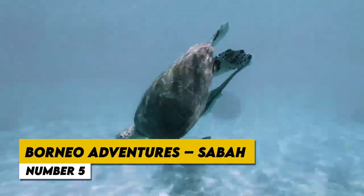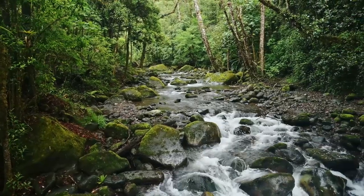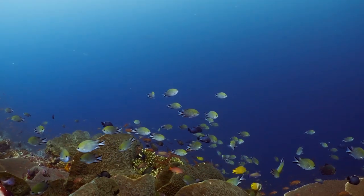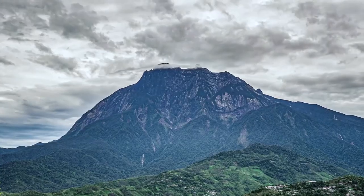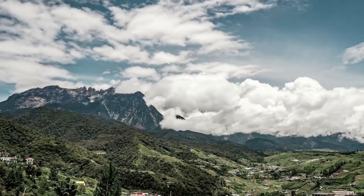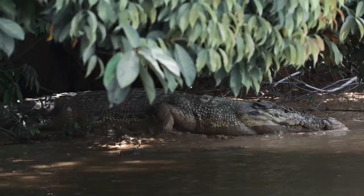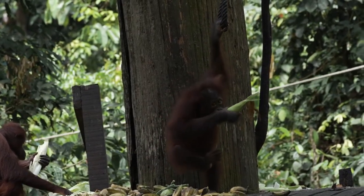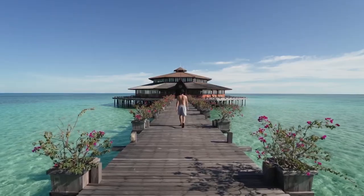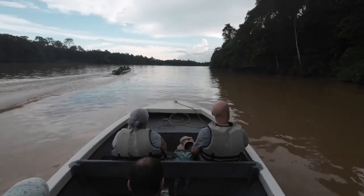Number 5: Borneo Adventures — Sabah. A lover of nature would enjoy Borneo Adventures in Sabah. This Malaysian state offers beautiful rainforests, top-notch diving locations, and uncommon opportunities to see wildlife. Discover the thriving marine life of Sipadan Island, known for its stunning underwater environment. Don't pass up the opportunity to ascend the beautiful Mount Kinabalu, the highest mountain in Southeast Asia, and take in the stunning panoramas. Visit the Sepilok Orangutan Rehabilitation Center to see the critically endangered orangutans in their natural habitat. Sabah also has a vibrant indigenous culture that allows visitors to learn about and participate in customs from tribes like the Kadazan and Dusun. Sabah delivers an amazing experience in the heart of Borneo with its unique offerings.